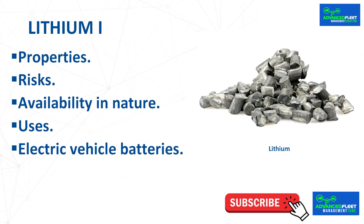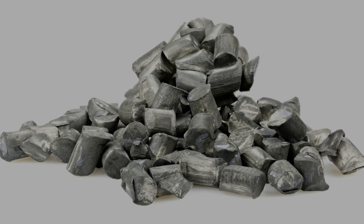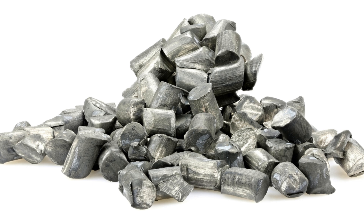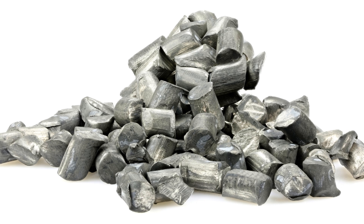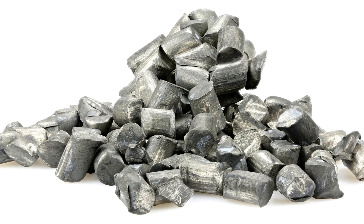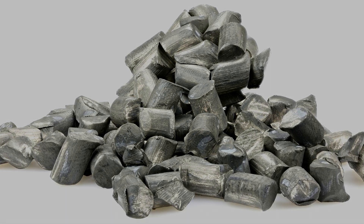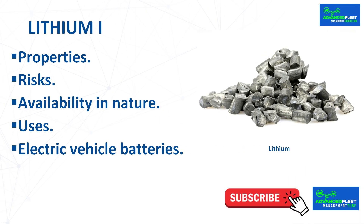Lithium is a chemical element with symbol Li, atomic number 3, univalent with a single positive charge on its ions, and an alkaline metal. It has a high specific heat and electrochemical potential. In its pure form it is a soft, silver-white metal that oxidizes quickly in air or water. Its density is half that of water, making it the lightest, softest, and whitest metal and solid element.